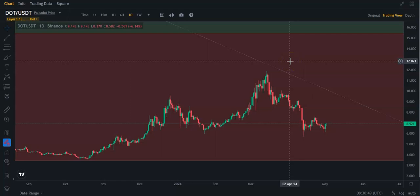Hey guys, let's take a look at Polkadot. It's up about 12% on the day, but Polkadot is really struggling lately.